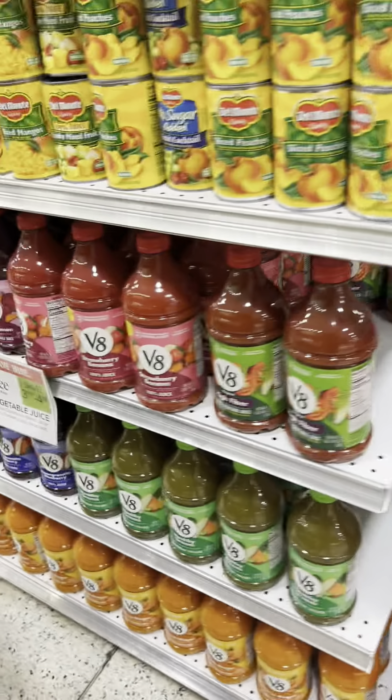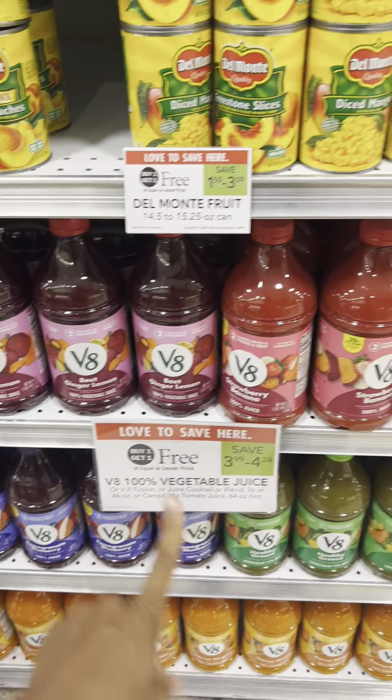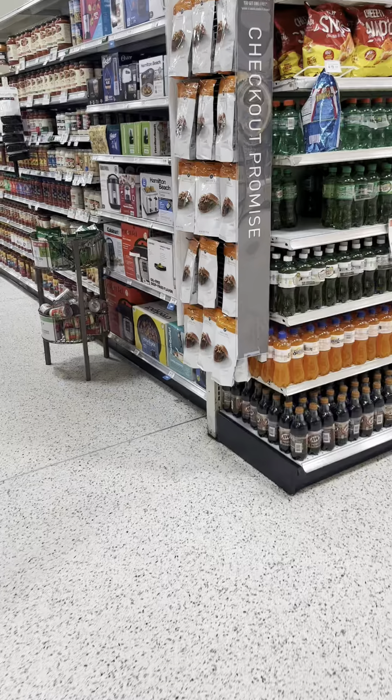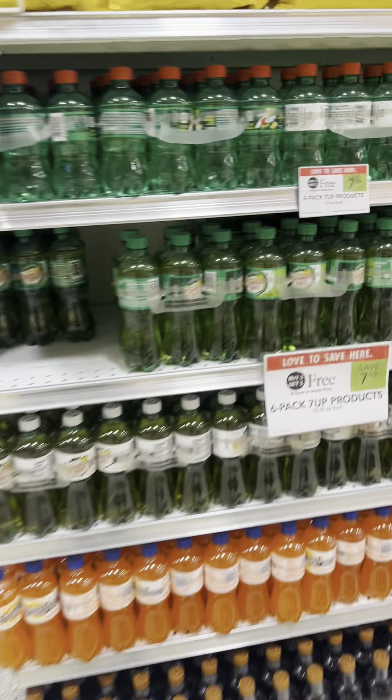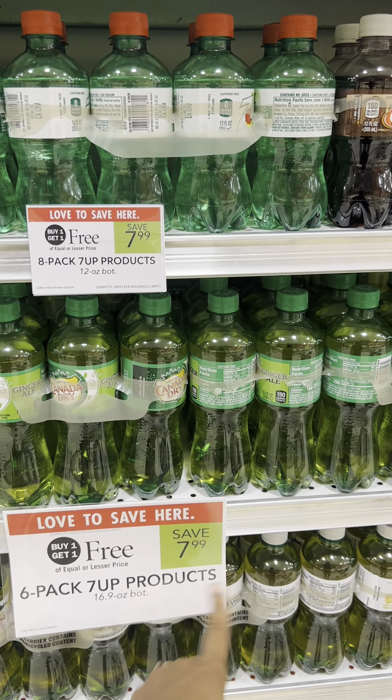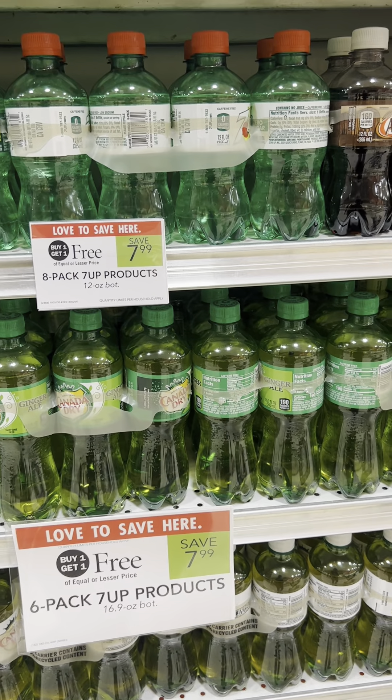If you like V8 Splash, they are BOGO this week at Publix, so this could definitely be an option if you know you're going to pay for these items anyway. If you're in need of drinks, the six-pack 7-Up products are BOGO. And again, if you're in Georgia, you don't have to buy two — they'll just ring up half price.